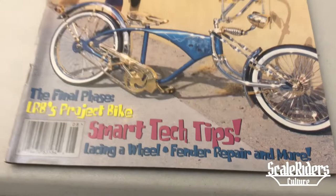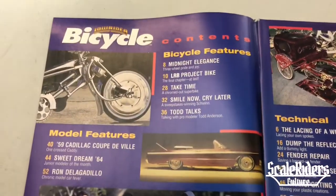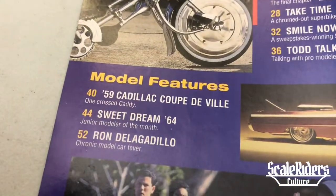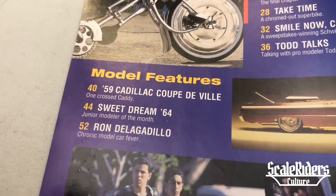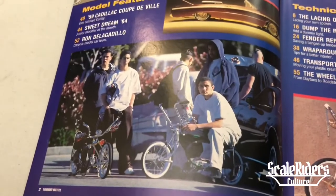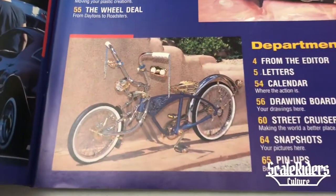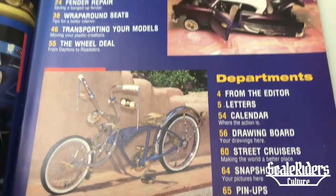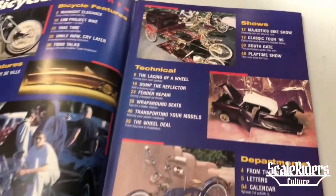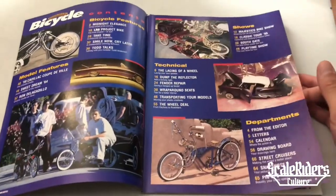We're flipping through the table of contents. Here we see a model car feature — a 59 Cadillac Coupe DeVille, Sweet Dream 64, and Ron Delgadillo. Down here we have images of low rider bicycle enthusiasts, a nice lowrider bicycle, and model cars. It's progressing nicely — a fun issue where you get to see the best of both worlds: lowrider bikes and model cars.